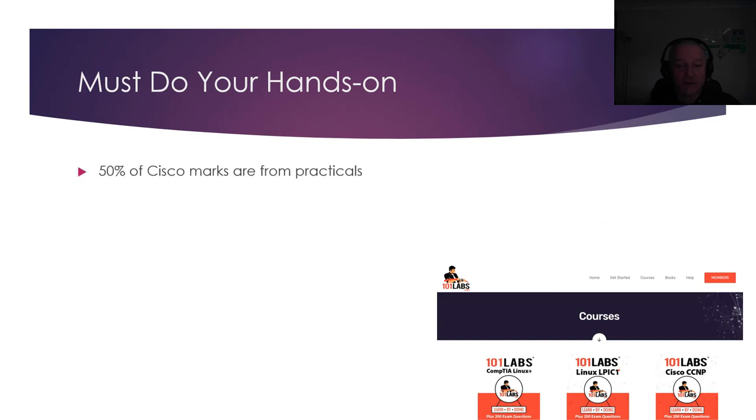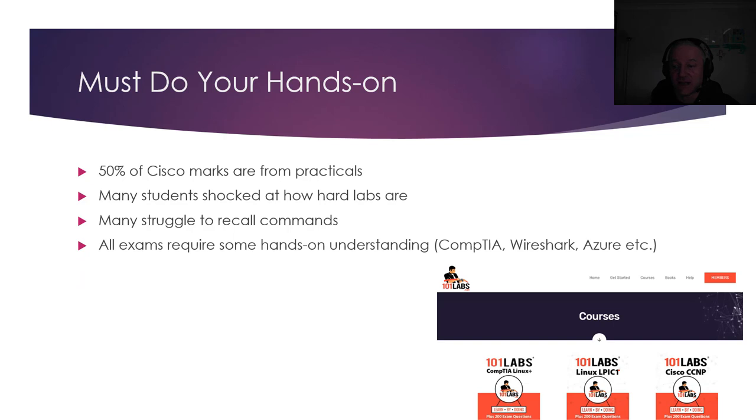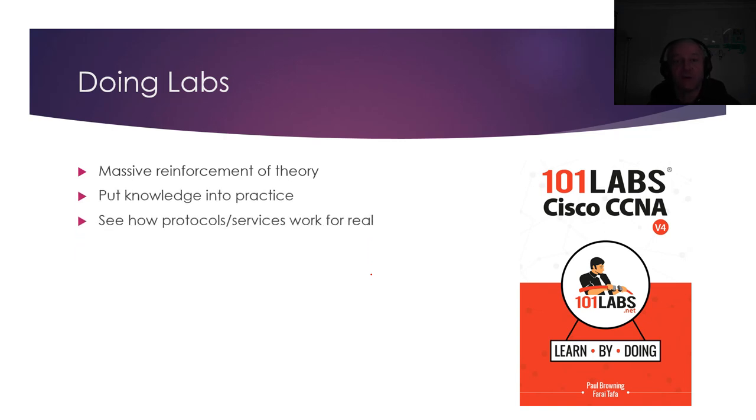You must do your hands-on. Around 50% of your marks will be from practicals. Even if you don't get a practical in the exam for CCNA or CCNP, it's your practical knowledge they're testing, so you still need to do it. It's shocking how hard they are — you're going to struggle to recall commands if you haven't done your hands-on, and this is the same for all certifications. They'll ask you commands, how to install, how to troubleshoot or discover devices with the discovery protocols. Doing labs reinforces whatever you've read in your theory book — you're putting knowledge into practice, you see how things work as you're configuring, and you test your ideas and understanding.